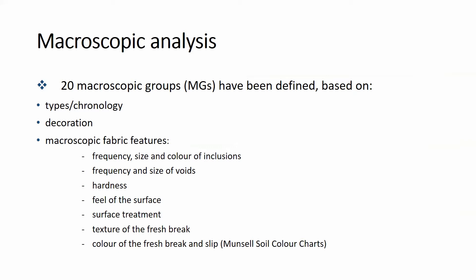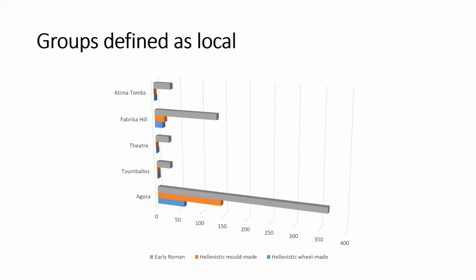These characteristics include the frequency and size of inclusions and voids, hardness, feel of the surface, surface treatment, the texture of the fresh break, and color of the fabric. Collected descriptions allowed us to define a number of macroscopic groups. Four of them — including three dated to the Hellenistic period and one Roman group — were interpreted at that point as local, based on published data and their relation to other pottery categories.